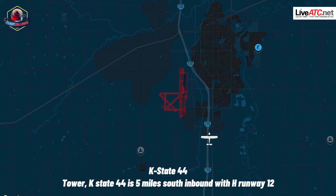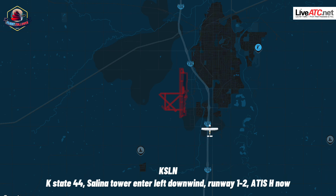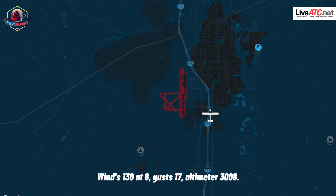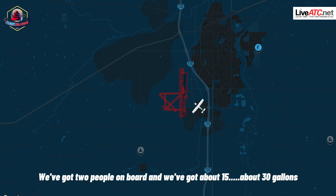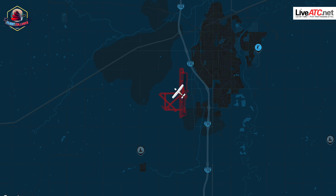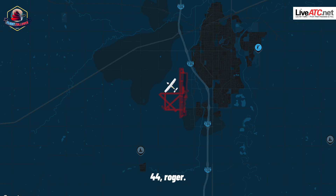State 44 is five miles south, inbound with hotel, we'll do 1-2. State 44, on left downwind, runway 1-2. Wind is 1-3-0 at 8, gusts 1-7. Altimeter 3-0-0-8. State 44, how many on board and how much fuel you got left? Two people on board and about 30 gallons. State 44, would it work out for you to extend downwind and get these few departures out ahead of you? Roger, go ahead. Continue on downwind, I'll call your base.